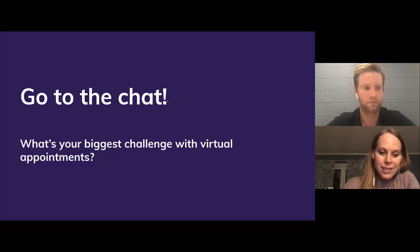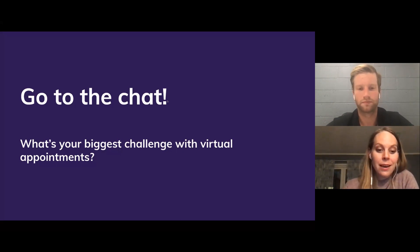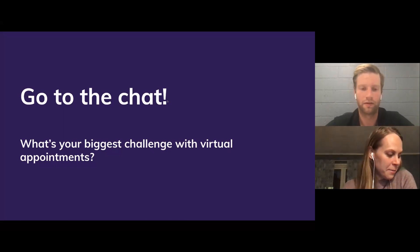We actually have a customer using our platform to facilitate doctor-patient consultations in the UK with the national healthcare system — they chose us because people can just click and join on mobile. For anyone with a modern smartphone, Android or iOS, it should work. It's also a good idea to gauge the customer — either via a lead form or an initial conversation — to get a feel for how receptive they'll be to doing things virtually. You can give them that option during the pre-qualification call.